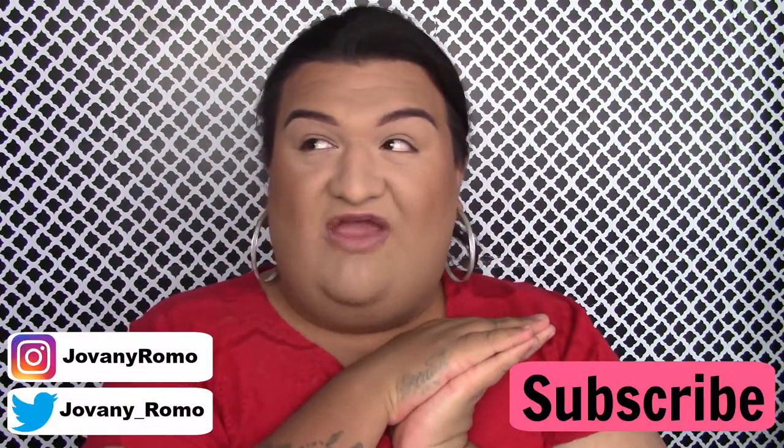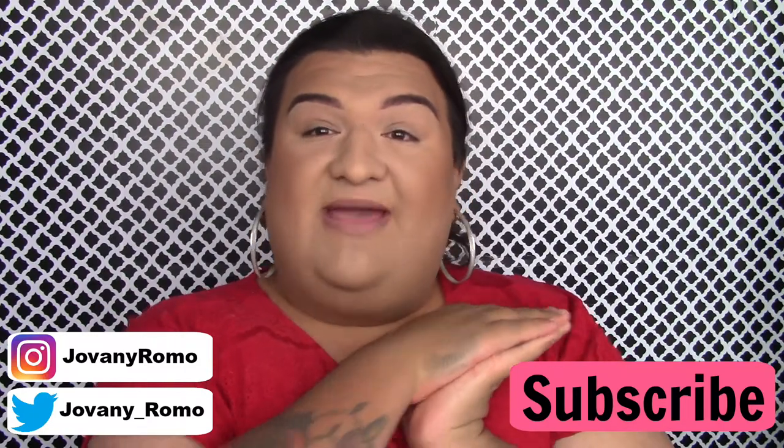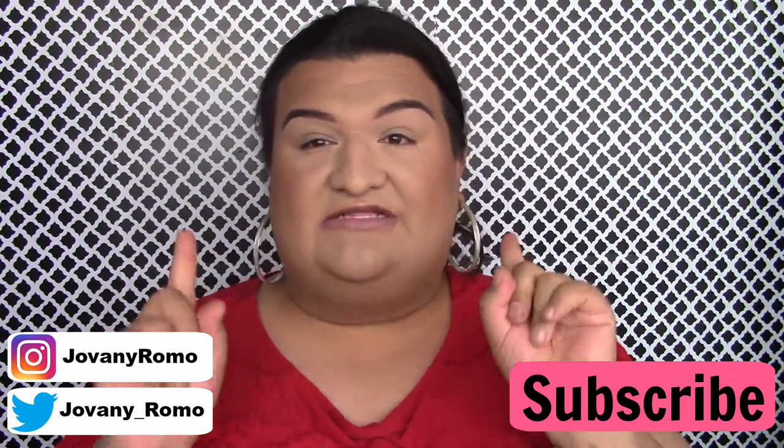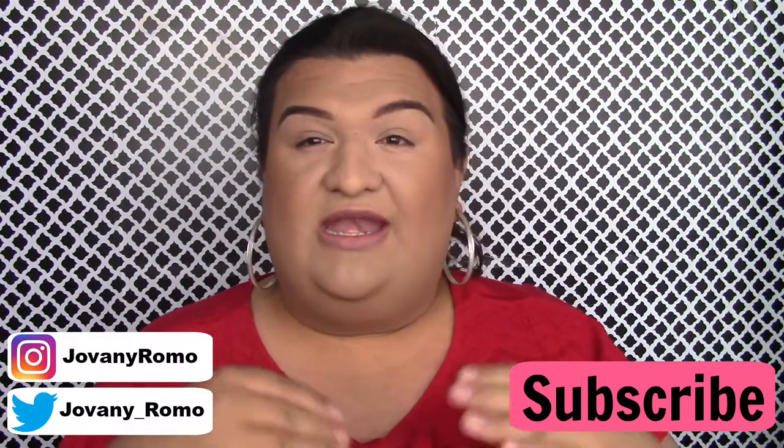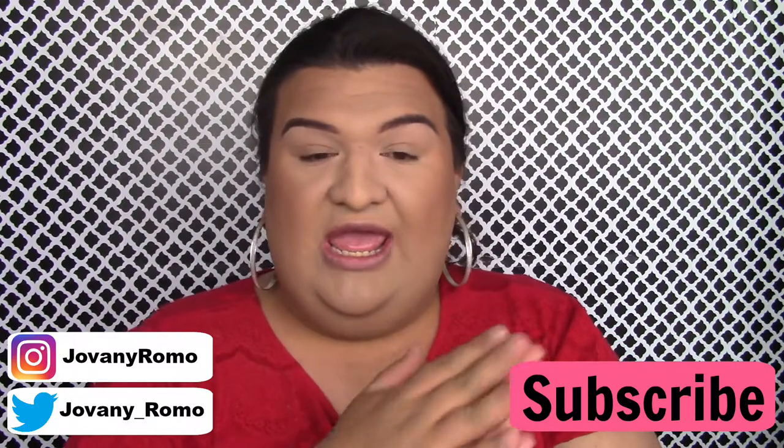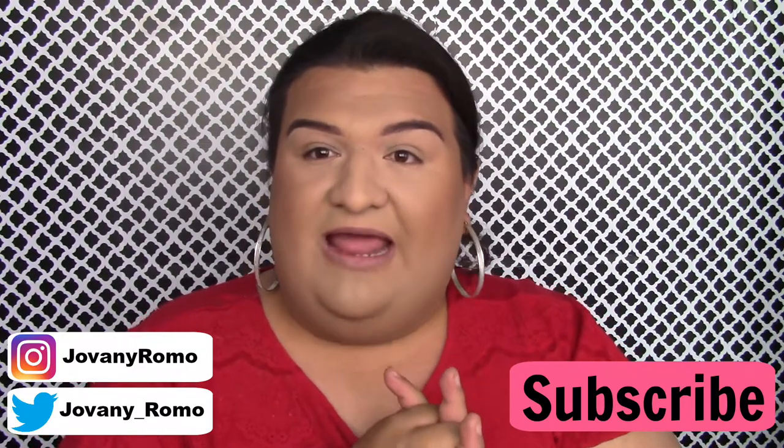Hi guys, welcome back to my channel — I'm very excited to be recording this review slash demo of the new collaboration by Sigma X Beauty Bird, Yasmin, here on YouTube. I did message her and DM her on Instagram to see if I could purchase this palette sooner than the launch date, and she did reply, which surprised me because YouTubers usually never reply. She told me she was going to send me my palette for free because she wants to do a PR campaign.